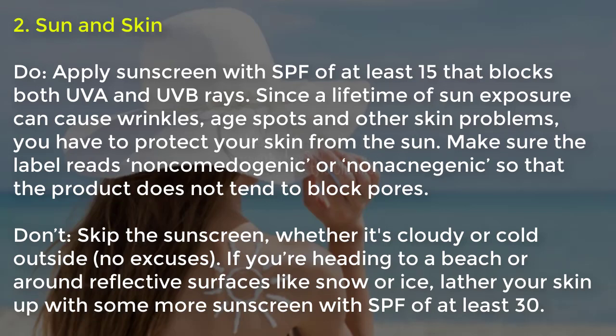Tip three, sun and skin: apply sunscreen with an SPF of at least 15 that blocks both UVA and UVB rays. A lifetime of sun exposure can cause wrinkles, age spots and other skin problems. Make sure the label reads non-comedogenic so the product does not block pores. Don't skip sunscreen whether it's cloudy or cold outside. If you're heading to a beach or around reflective surfaces like snow or ice, use sunscreen with SPF of at least 33.